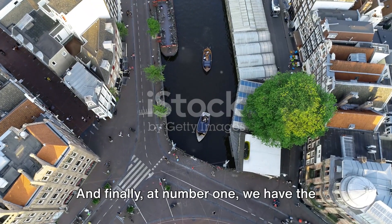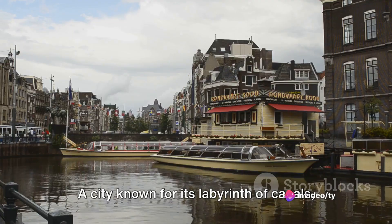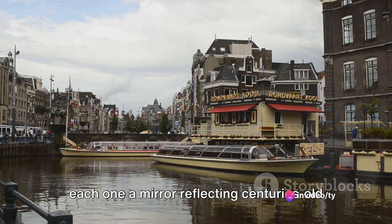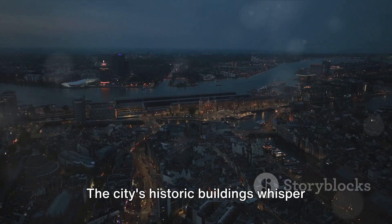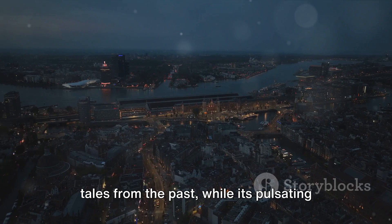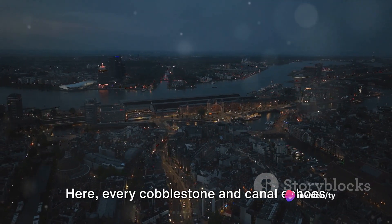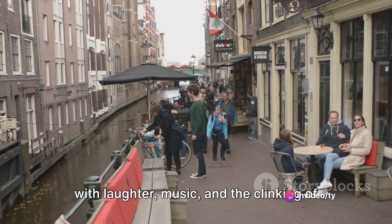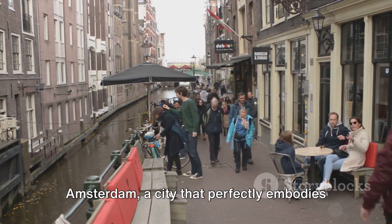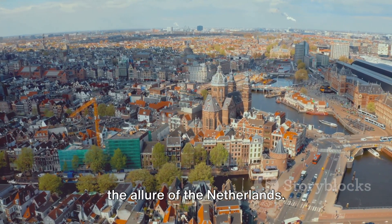And finally at number 1, we have the iconic city of Amsterdam. A city known for its labyrinth of canals, each one a mirror reflecting centuries-old houses, each more charming than the last. The city's historic buildings whisper tales from the past, while its pulsating nightlife beats to the rhythm of the present. Here, every cobblestone and canal echoes with laughter, music, and the clinking of coffee cups. Amsterdam: a city that perfectly embodies the allure of the Netherlands.